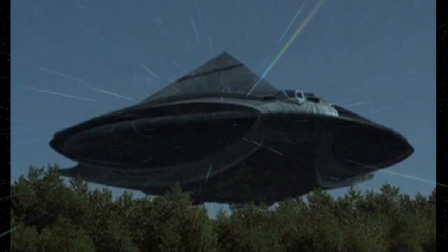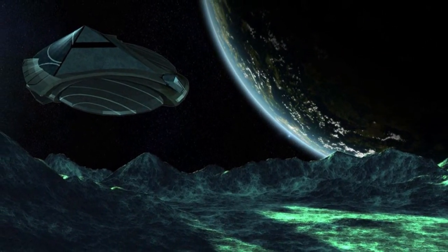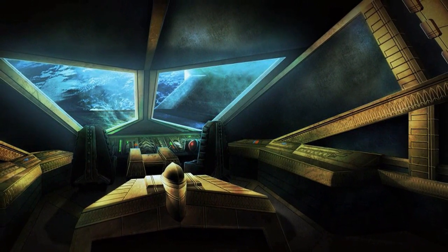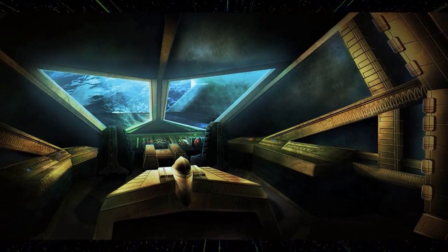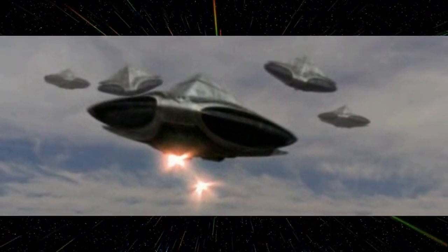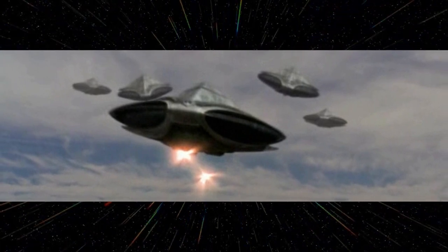Manufacturer: the Goa'uld. Class: bomber transport. Length: 35 meters. Height: 15 meters. Engine unit: sublight engines. Fuel: Naquita alloy. Hyperdrive system: interstellar. Countermeasures: cloaking device. Armament: 2 staff cannons and plasma charges. Crew: 12 people. Minimum crew: 2 people. Passengers: 50. Other systems: transportation rings.